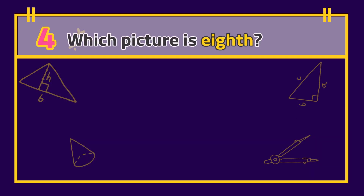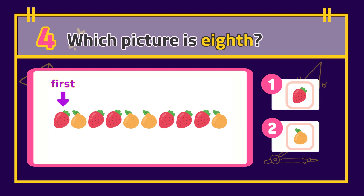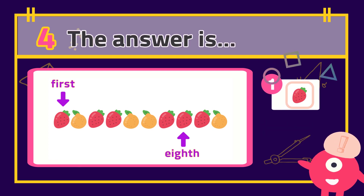Number 4: Which picture is eighth? The answer is...